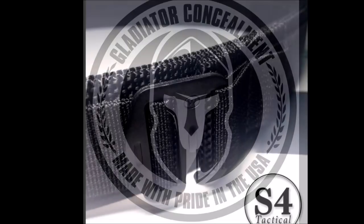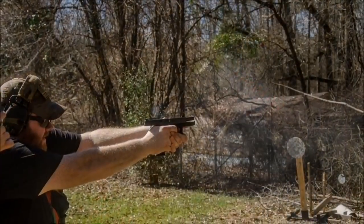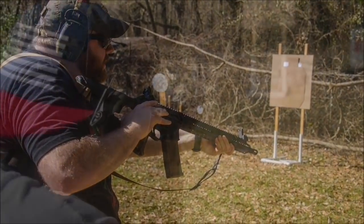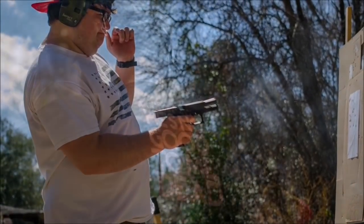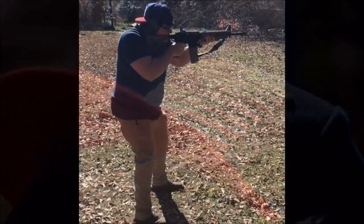This video is brought to you by Gladiator Concealment and S4 Tactical Gear. Links are in the description box below. What's up guys? It's Michael and Kyle with AKM Tactical. We appreciate y'all watching. This was actually a video request from one of our viewers — Derek, I believe his name is. He's one of our regulars, and we talked back and forth on Facebook. We thought it was a real good idea, so we're going to roll with it.